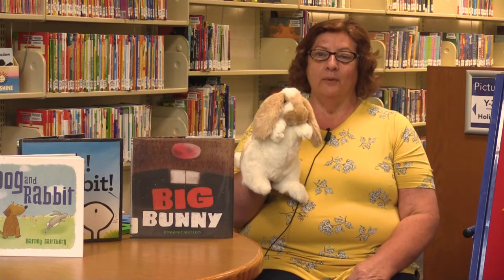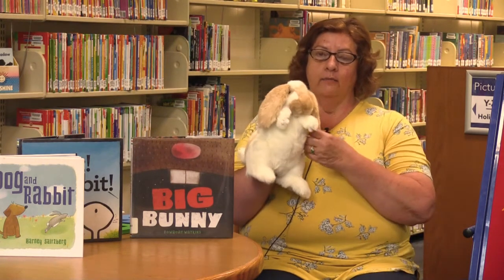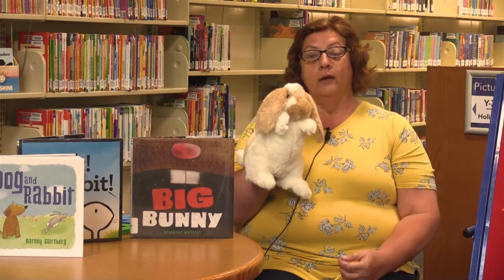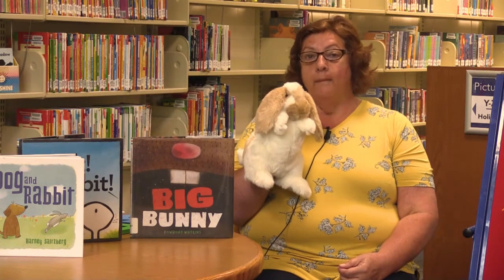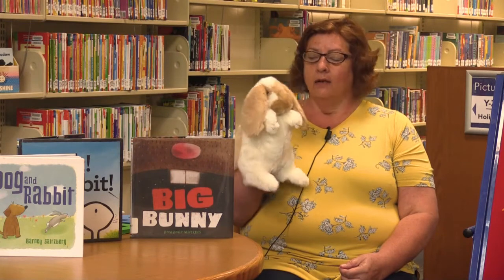Hi everybody, this is Mrs. Kim from the Owensville branch of the Claremont County Public Library, and this is my friend Bunny Foo Foo, and we are going to do some fun, imaginary bunny stories today. But before we do that, let's sing our hello song.